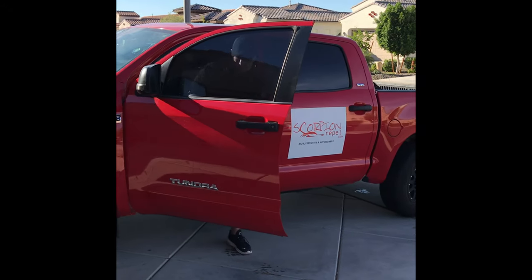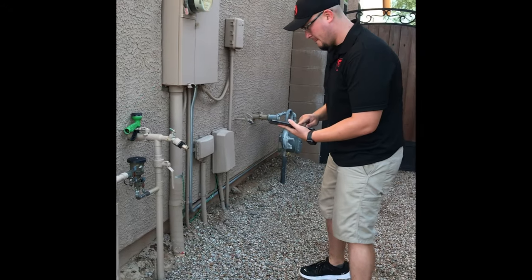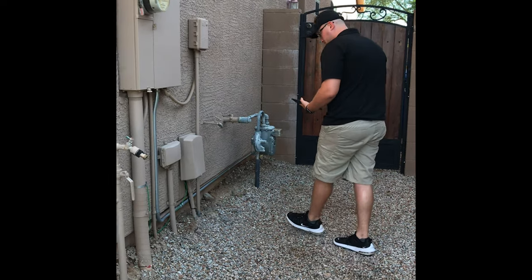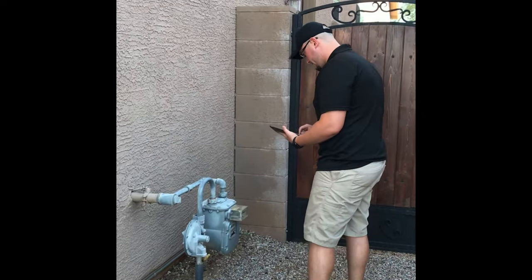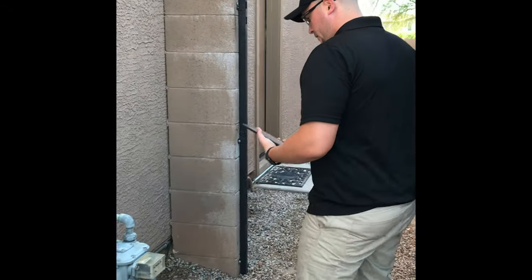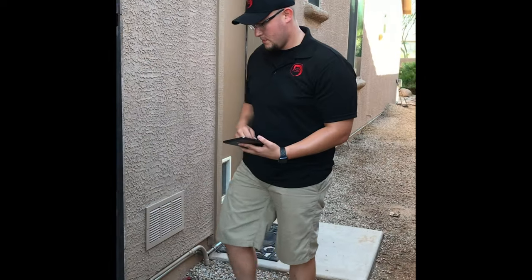First, we're not a pesticide company. We use no chemicals. Our goal is to keep scorpions out of your home. We will inspect the base of your home — this is how scorpions are able to enter. They climb upward from the ground, but this is also where Scorpion Repel stalks these dangerous creatures.